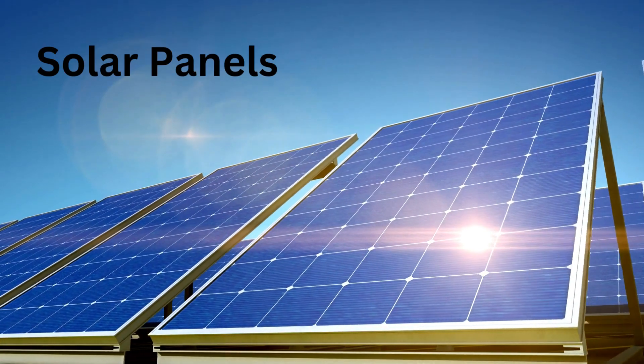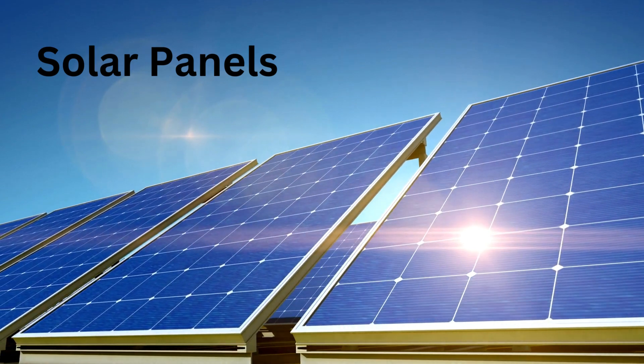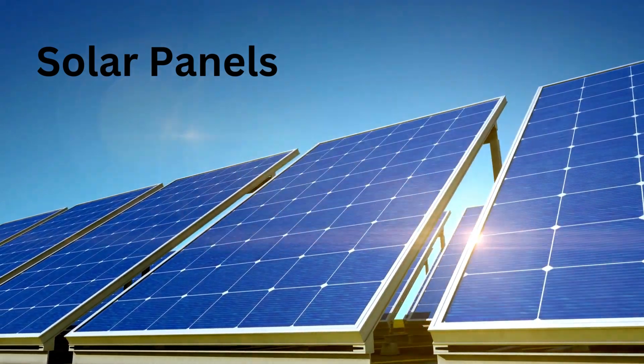S for Solar Panels. Solar panels are like special mirrors that give energy to the car.